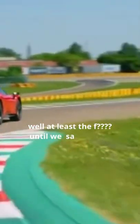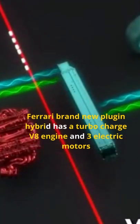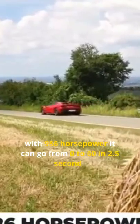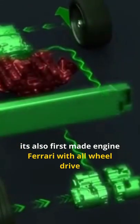Well, at least it was, until we saw the Ferrari SF90 Stradale. Ferrari's brand-new plug-in hybrid has a turbocharged V8 engine and three electric motors. With 986 horsepower, it can go from 0 to 60 in 2.5 seconds and reach a top speed of 340 kilometers an hour. It's also the first mid-engined Ferrari with all-wheel drive.